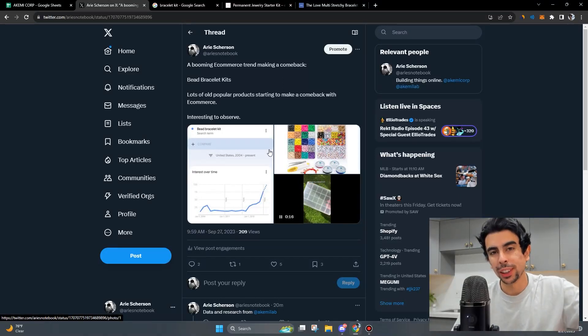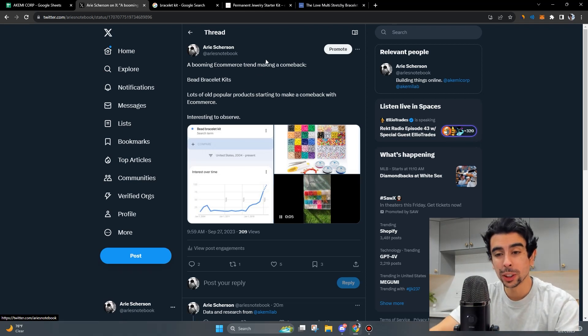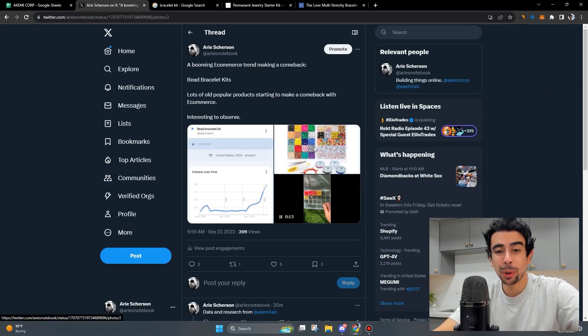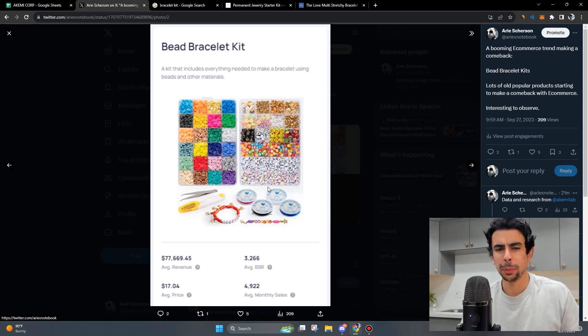One of the most interesting things I've been observing lately in the e-commerce landscape is how older products that were once popular are starting to make a massive comeback. In today's video I want to talk about this tweet I made highlighting one such trend — the bead bracelet kits trend. This chart looks like a steep uphill climb to riches because this product is actually getting a ton of sales in the e-commerce landscape. This is a really old kind of product.